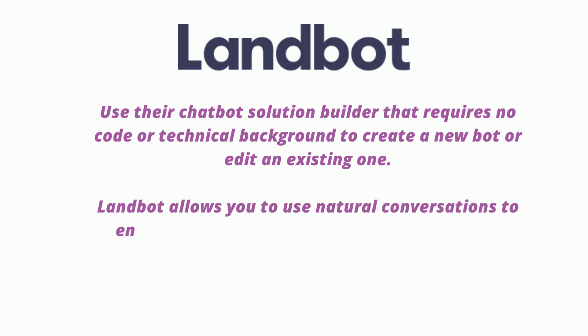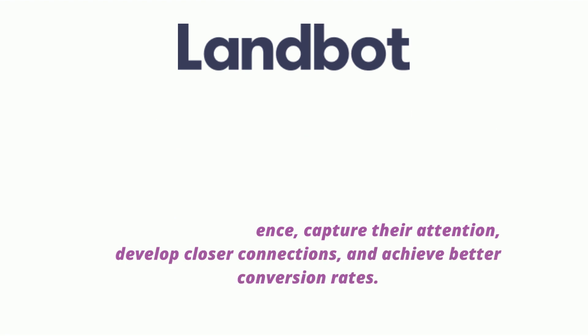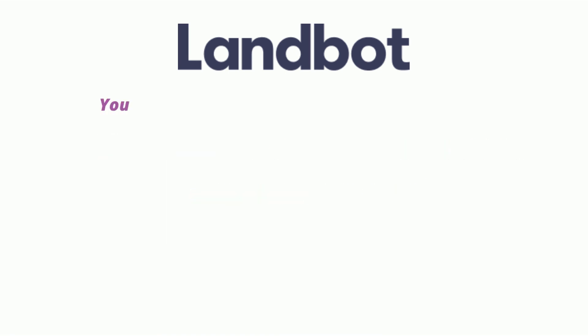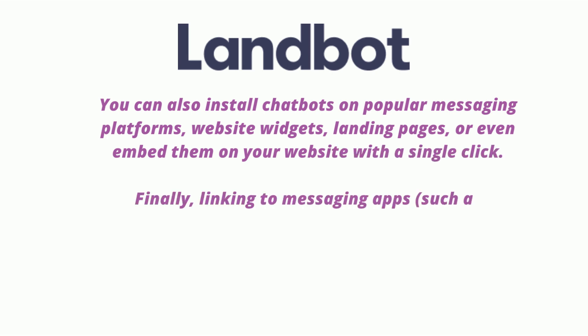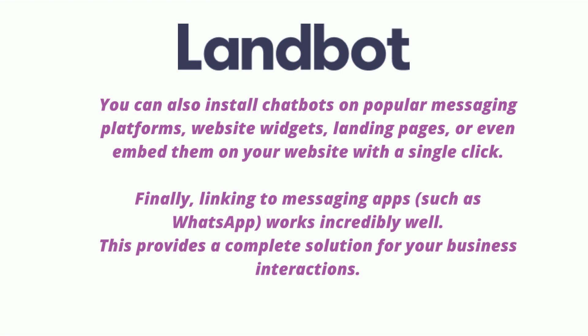Landbot allows you to use natural conversations to engage your audience, capture their attention, develop closer connections, and achieve better conversion rates — all without any coding. You can also install chatbots on popular messaging platforms, website widgets, landing pages, or embed them on your website with a single click. Linking to messaging apps such as WhatsApp works incredibly well, providing a complete solution for your business interactions.